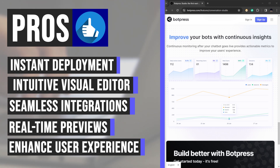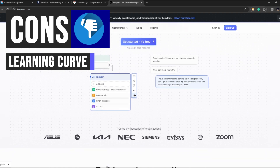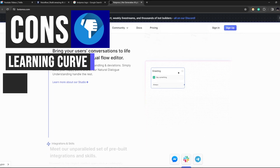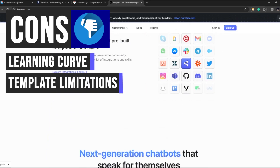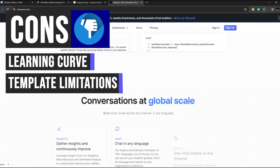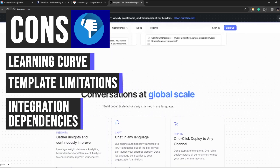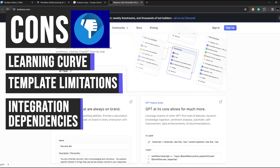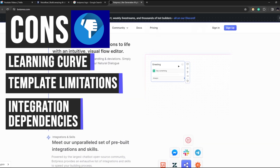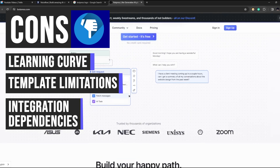Now let's talk about some drawbacks of Botpress. While it offers intuitive tools for basic chatbot creation, mastering advanced features such as complex integrations and custom scripting may require time and effort. The template library, though extensive, may present limitations in fully customizing templates for unique project requirements. Additionally, Botpress's enhanced functionality relies heavily on third-party integrations, which may introduce complexities like additional setup requirements and ongoing maintenance overhead.